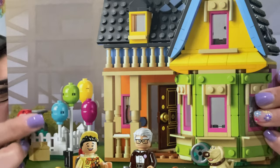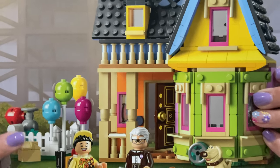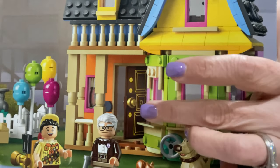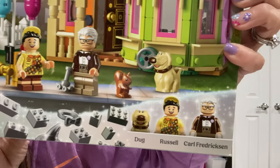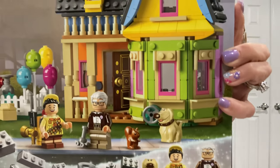You've got Carl and Russell and Doug and a squirrel. Over here, these are like the helium tanks to blow up the balloons. Look at the door — the door even has a doorknob. We've got all the colorfulness on the house itself. Down here it tells you what characters are included and the Lego bits and all that.